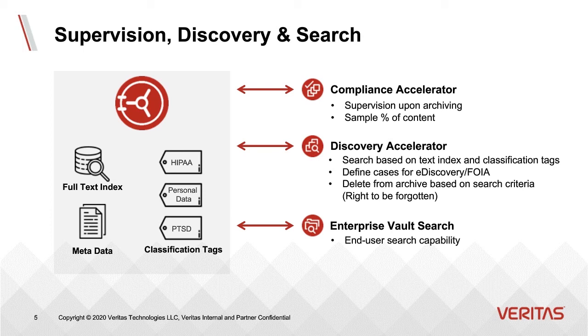You can even delete content from the archive in response to a right-to-be-forgotten request. For end users, we have Enterprise Vault Search, an end-user search capability that lets you quickly find what you're looking for. One of the biggest frustrations for a knowledge worker is trying to find a document, an email, or a piece of knowledge from the past. Enterprise Vault Search makes it easy to find content that's been archived so you can quickly find what you're looking for.